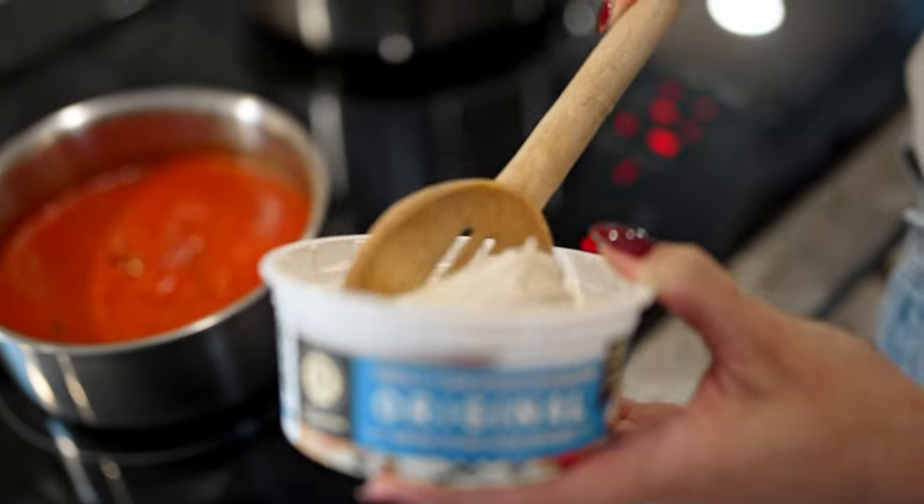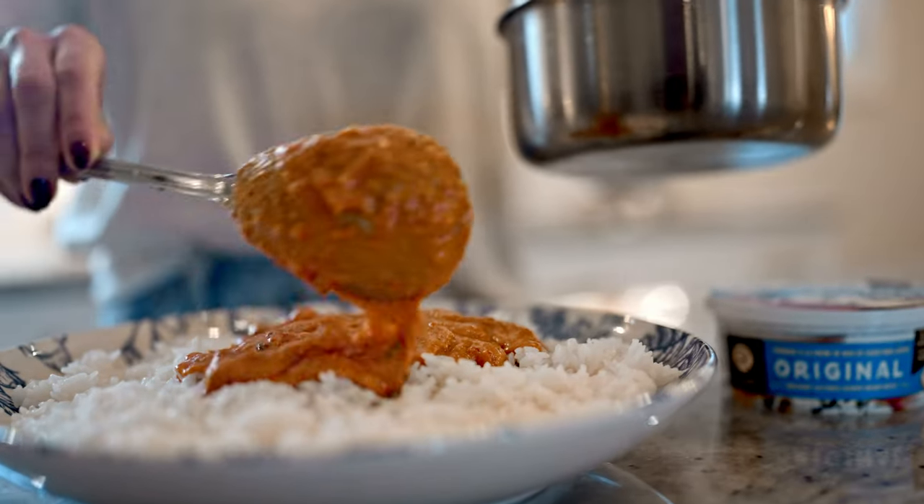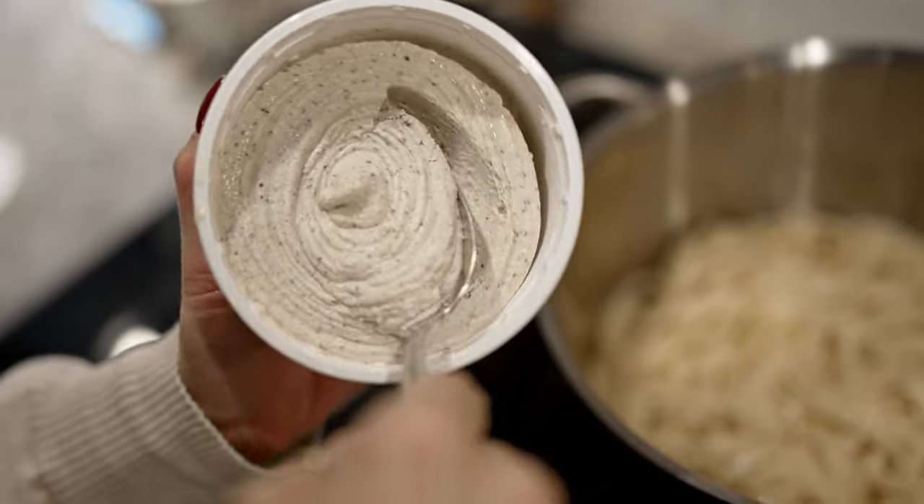Elevate your dishes, bring out the flavors, and add life to your meals with the purity and richness of Rossum's cultured cashew cream cheeses.